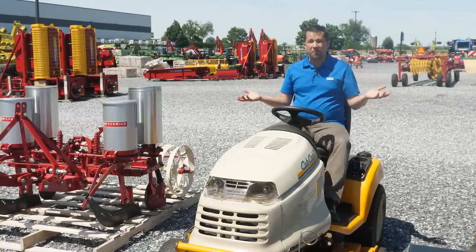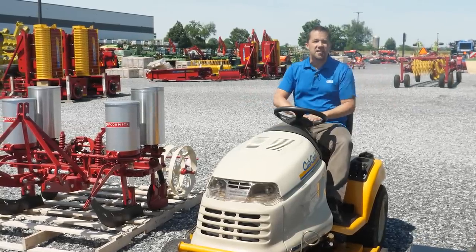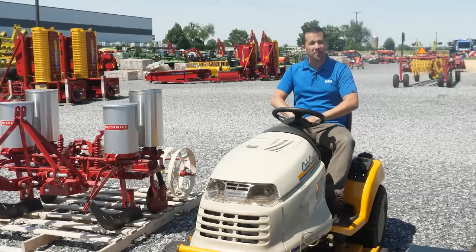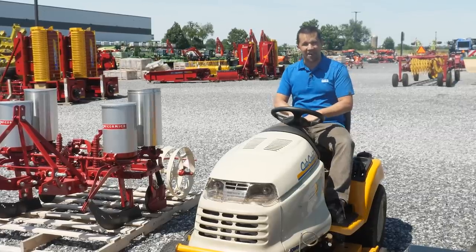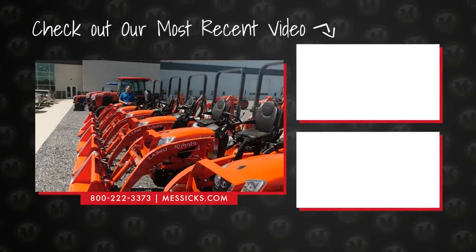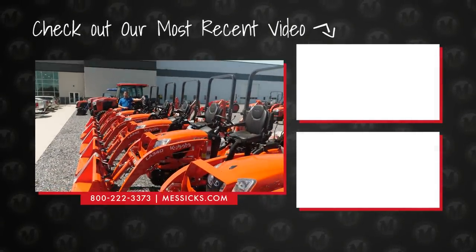If you're shopping for a piece of equipment, we can help. If you have parts or service needs for a machine you've already got, give us a call at Messick's. We're available at 800-222-3373 or online at messicks.com.